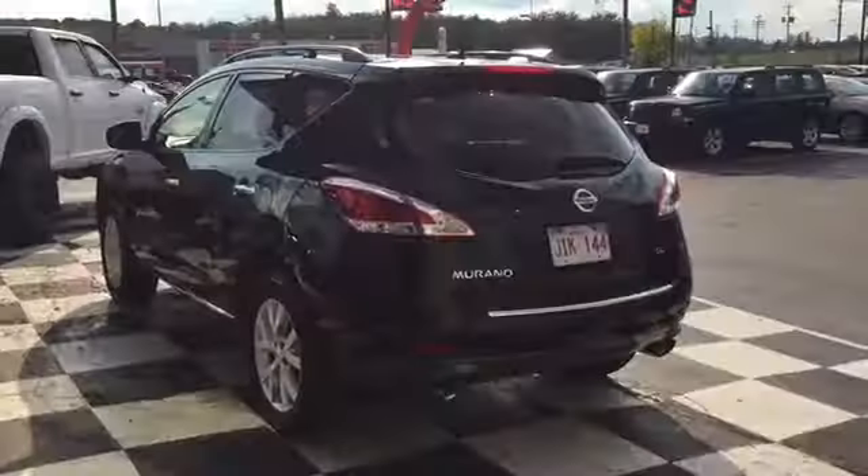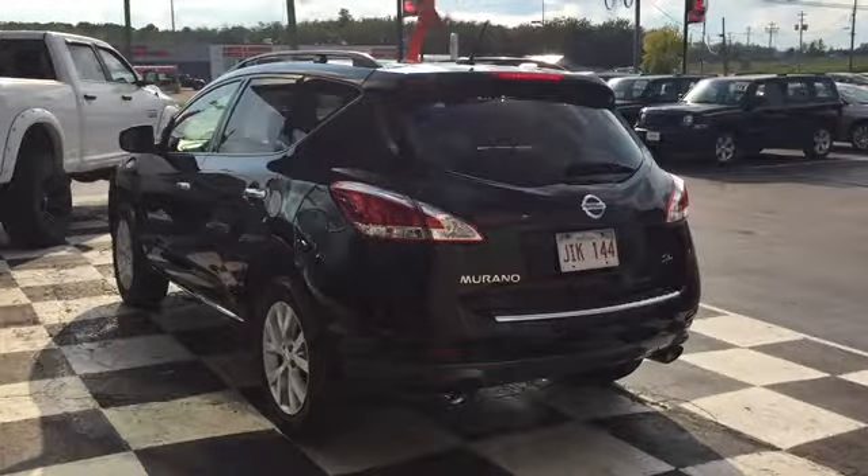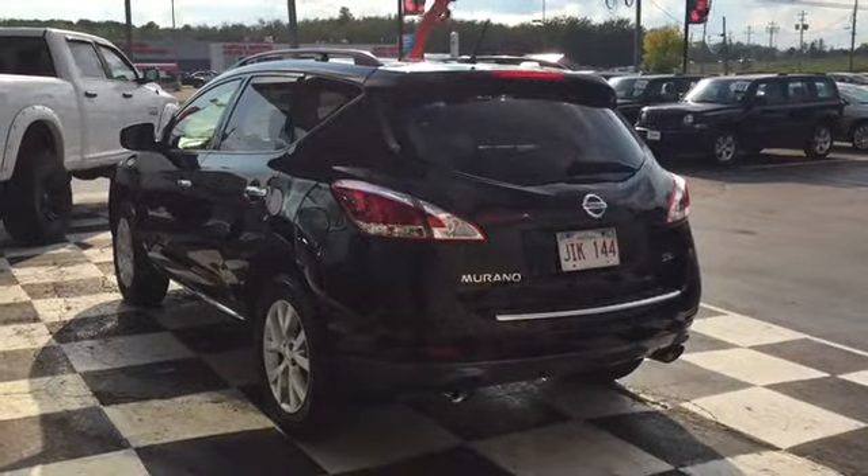The back end of your Nissan features chrome accents, a large back window with a back wiper and defroster to guarantee visibility year-round, and an easy-to-use powered liftgate to top it all off.